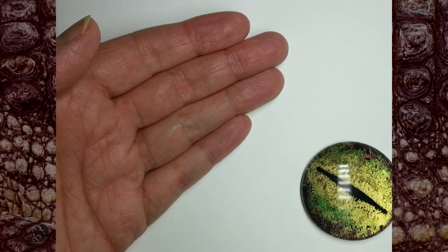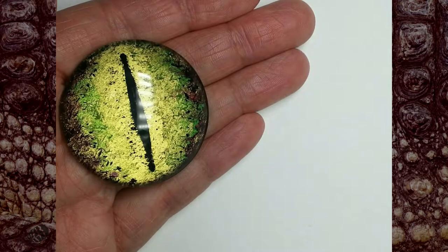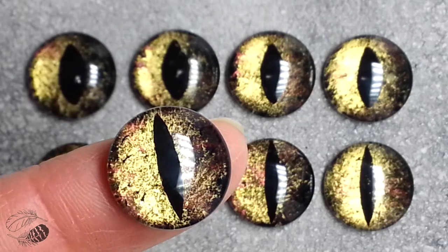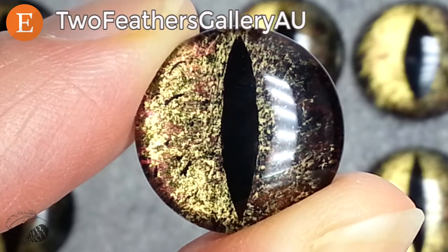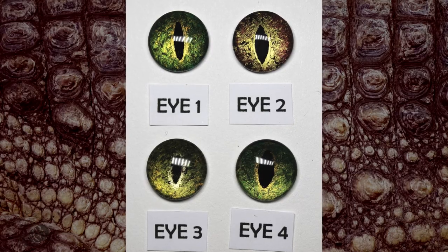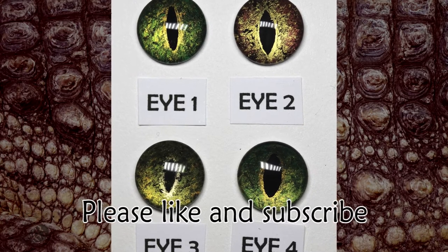When you move them in the light they have a really beautiful metallic iridescent sheen to them that you just can't get with any other type of cabochon eyes. There are lots of textures and lots of different mark making. If you want to learn how to make the eyes yourself, please subscribe to my channel. I'd love to see you in my shop or on my channel — thanks for watching!